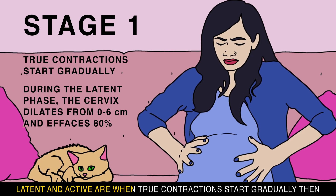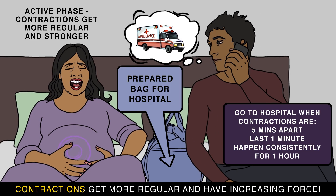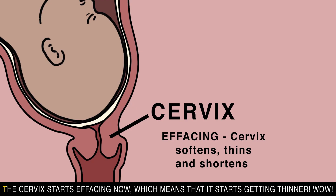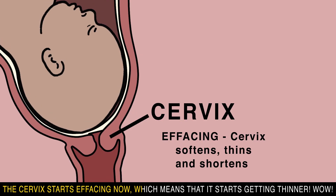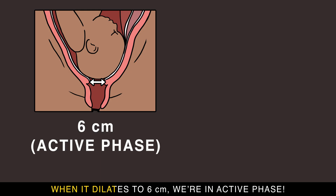Labor has three stages and the first has two phases: latent and active. True contractions start gradually, then get more regular with increasing force. The cervix starts effacing, which means it starts getting thinner. When it dilates to 6 centimeters, we're in the active phase.